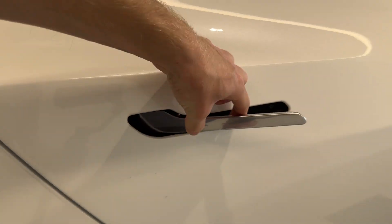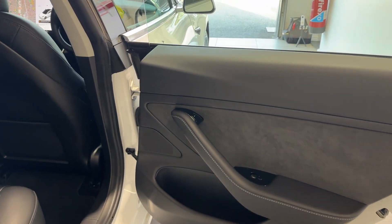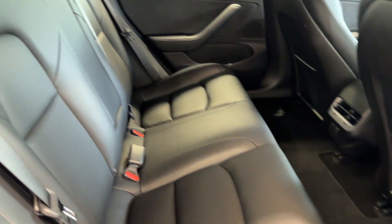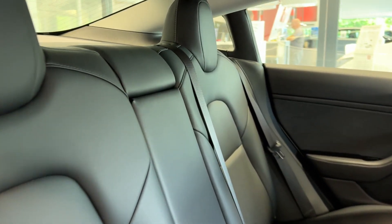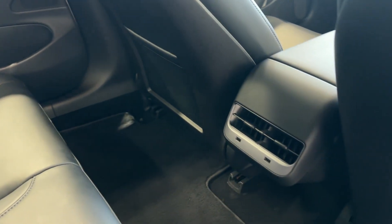Let's take a look inside the rear. Inside we have a leather interior with rear heated seats, rear ventilation and two USB charging ports.